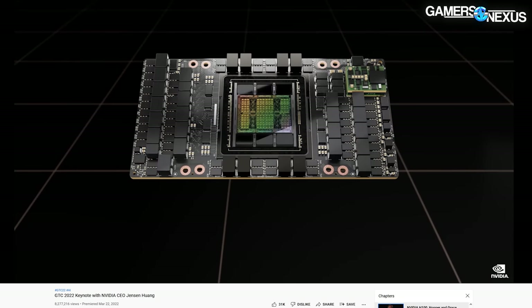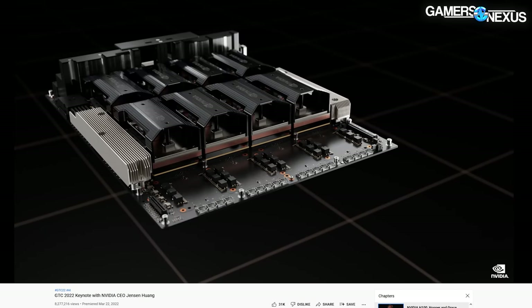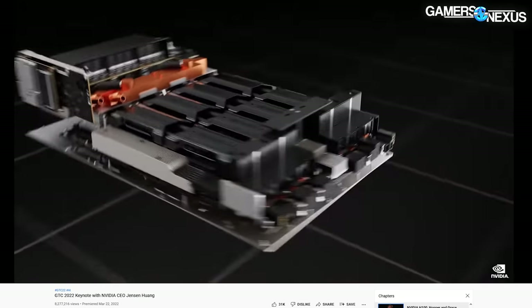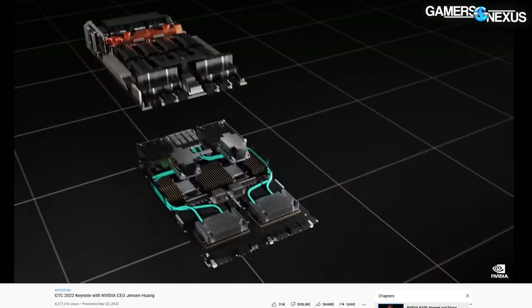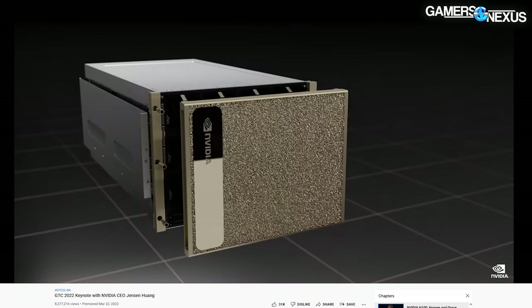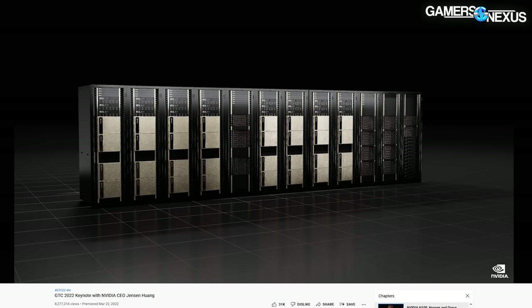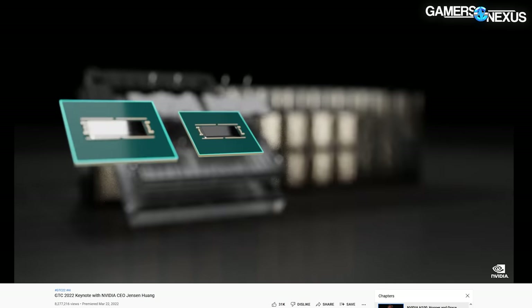Back to Hopper: Nvidia noted a new tensor core design and new software for FP8 and FP16 formats. As for combining things, Nvidia spent some time explaining that H100 GPUs can be partitioned into seven instances for cloud product users. A server farm can dice a single GPU into seven users, or any combination within that, to better optimize resource availability for the client and better split up how they generate revenue from their services.